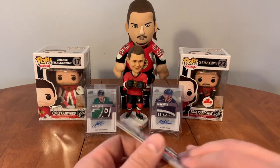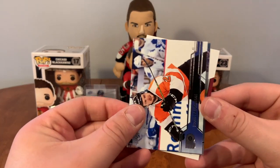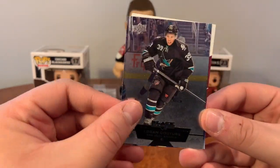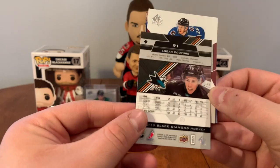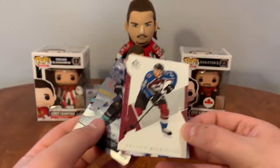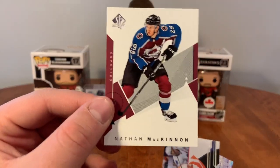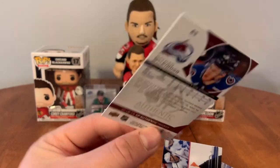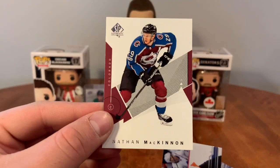2010 and current — I only have one of those. We have Scott Lawton, Black Diamond, Logan Couture — from 12-13 Black Diamond. And SP Authentic Nathan McKinnon from 18-19. 18-19 SP Authentic, Nathan McKinnon.